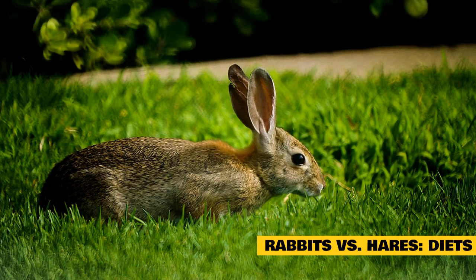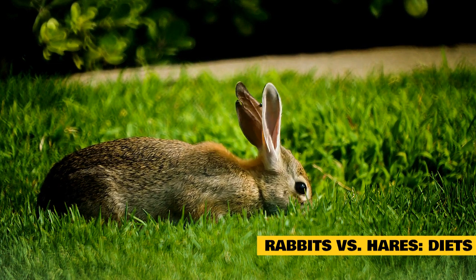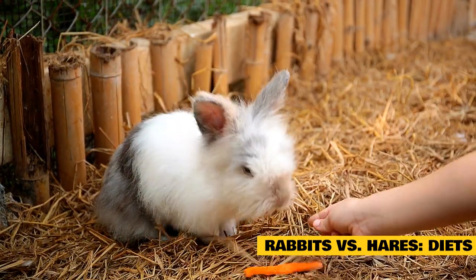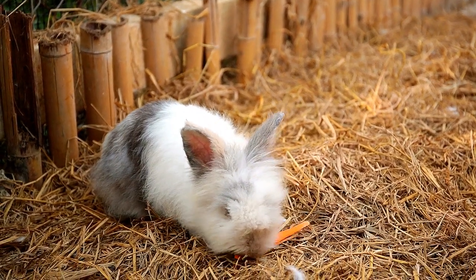Rabbits versus hares — diets. The two also have differing diets. A hare will search for twigs, roots, and plant shoots to fulfill their diet. A rabbit will be seen eating vegetables with green leafy tops, such as carrots. They also love grasses.